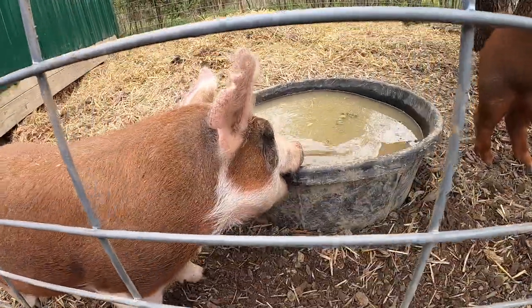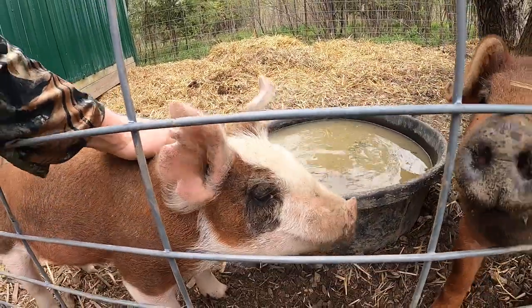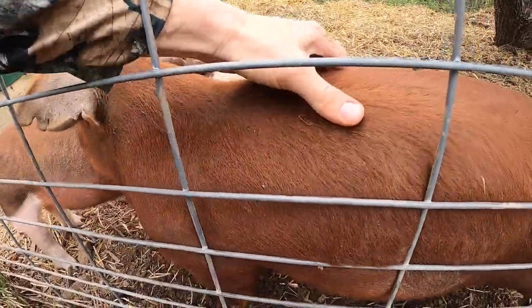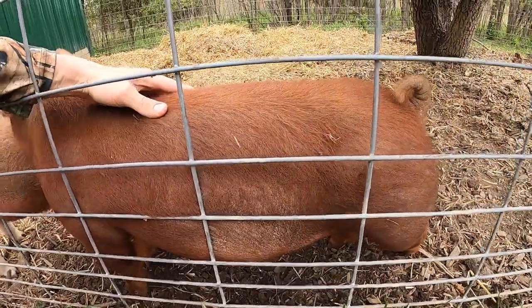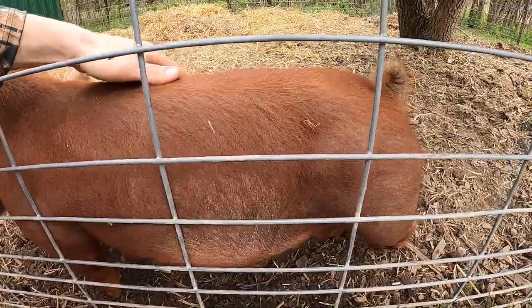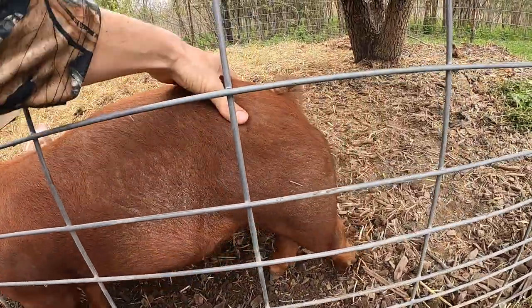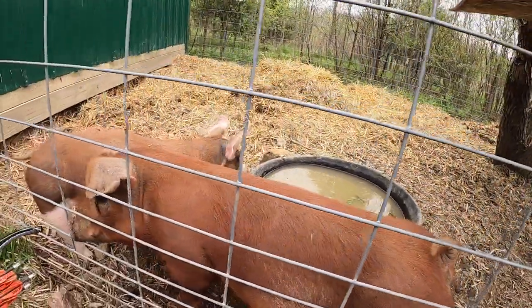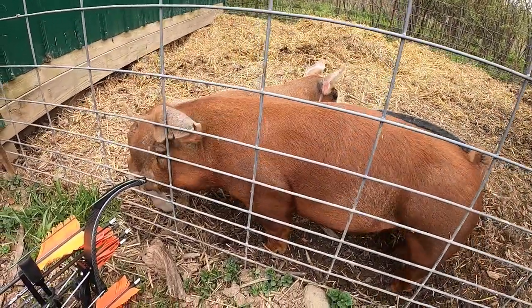Hey, you can't eat that! He likes scratches. Big old juicy porkers.